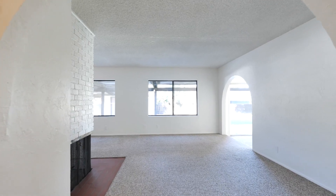Let your imagination run wild with your favorite design ideas. Move right in or fix and flip, the choice is yours. This single level home is bursting with potential.